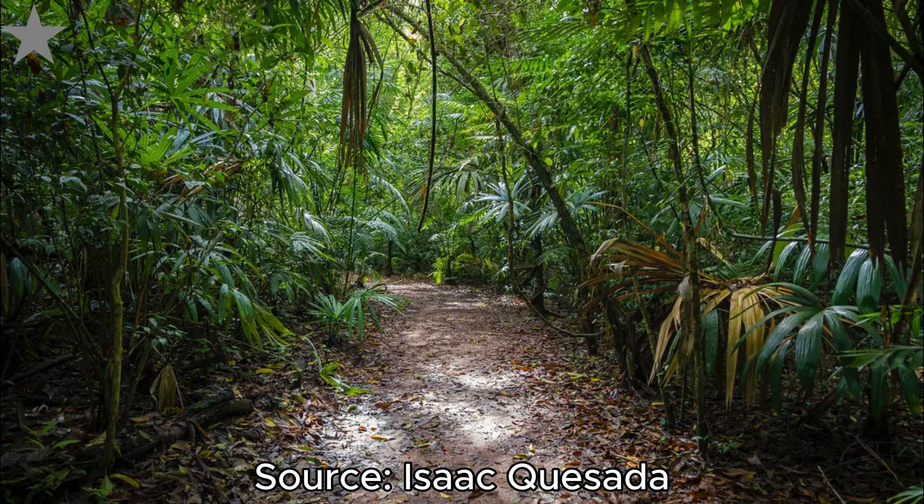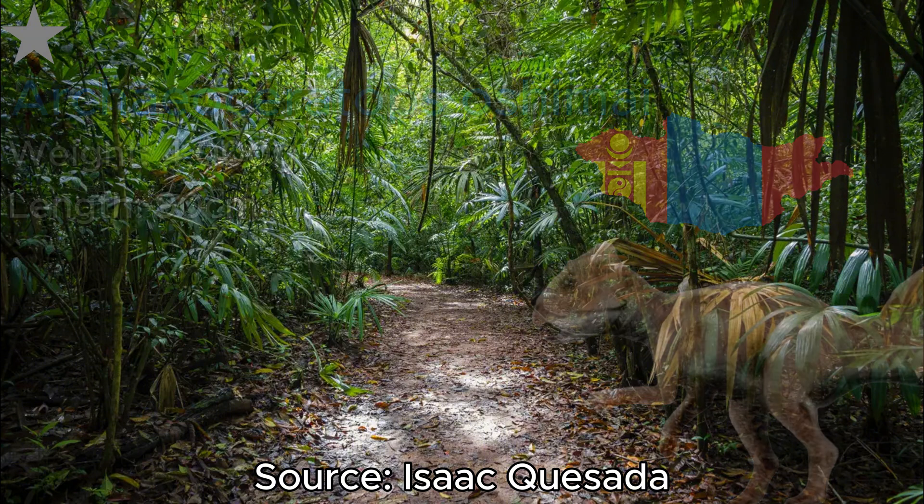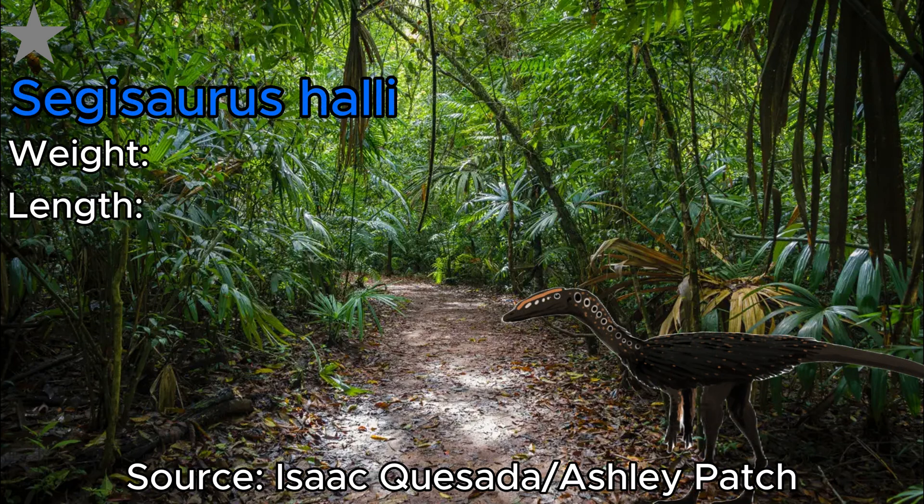After Caudipteryx, we have a nanosaur from my all-time favorite dinosaur clade — Ceratopsia — and that's Archaeoceratops. This bizarre little dinosaur reached 90 centimeters from head to tail and 4,500 grams in weight. Like many other small ceratopsians we'll be seeing later, this guy lived in the harsh deserts of Cretaceous Mongolia.